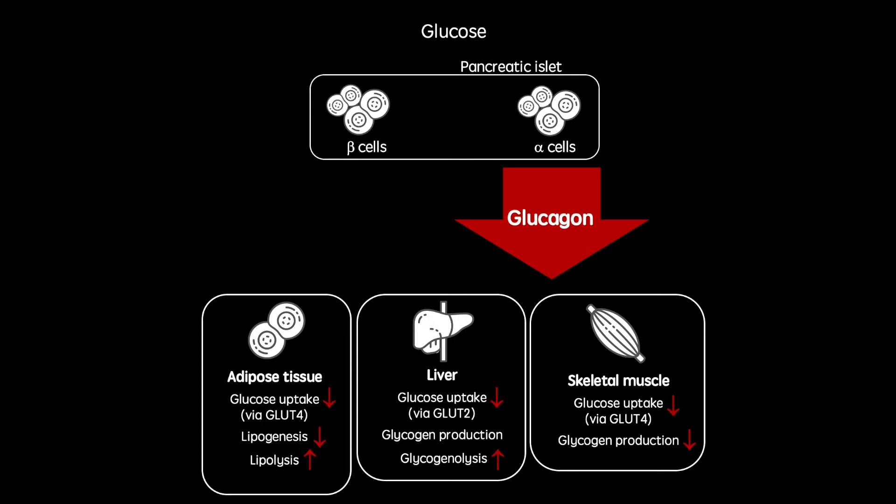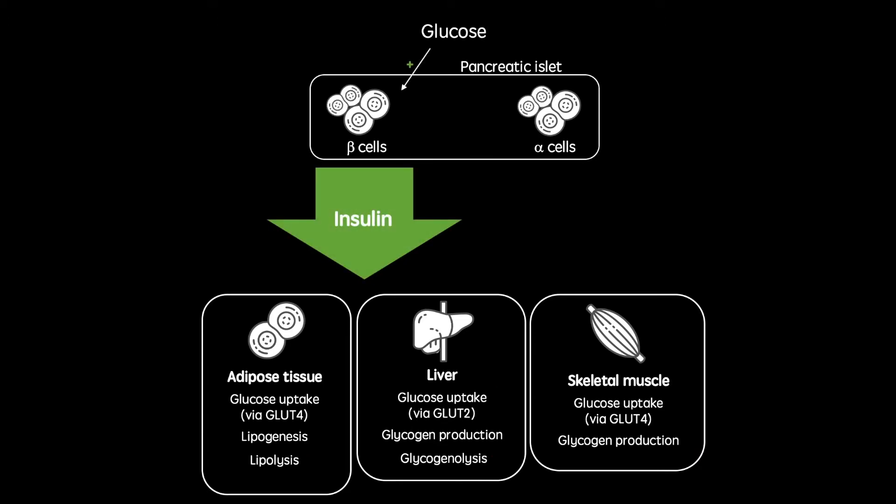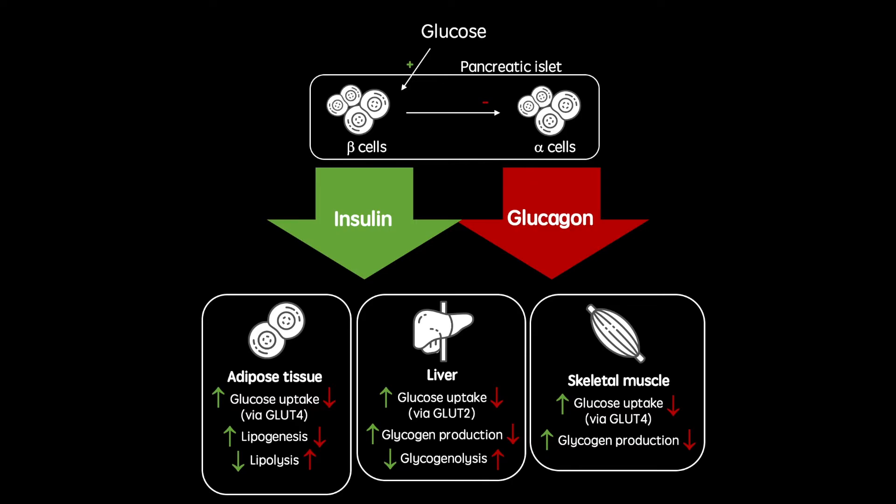However, when glucose is being absorbed from the gastrointestinal tract, usually shortly after a meal, beta cells are stimulated to secrete insulin. As well as inhibiting the secretion of glucagon, and therefore inhibiting all of its effects, insulin acts in a large variety of tissues, all working to reduce blood glucose concentrations. These effects include increasing glucose uptake into tissues, as well as increasing the production of storage molecules. As you can see, these two hormones have opposing effects and together produce blood glucose homeostasis.